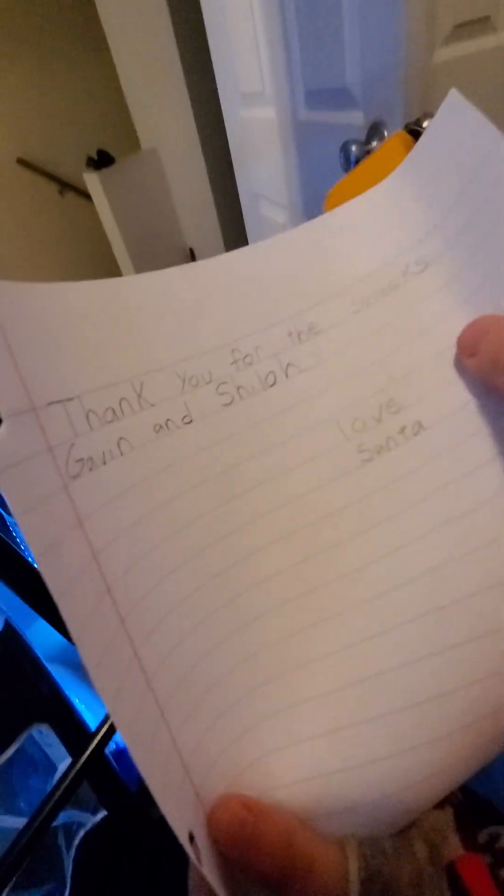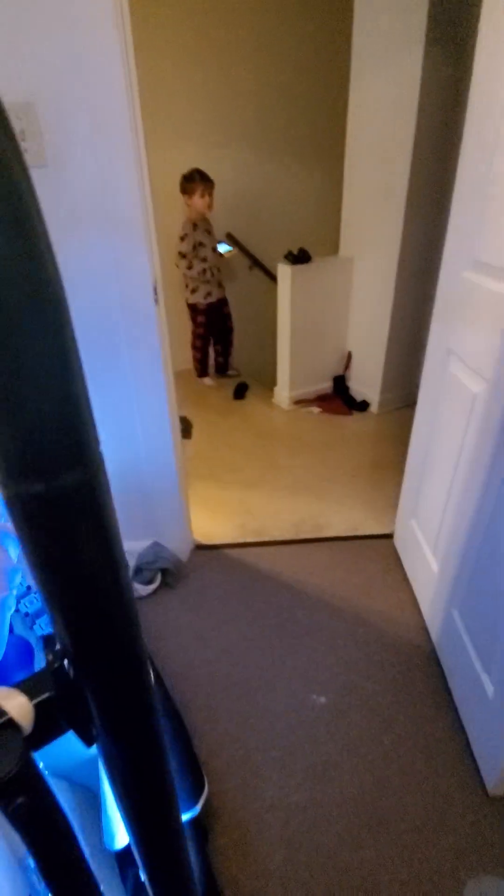Here comes Shiloh, just for a warning. Santa left a note — he did? Yeah, we didn't notice it. Let's see what it says. It says: 'Thank you for the snack, Gavin and Shiloh. Love, Santa.' Aw. So the only present he gave us was F from Alphabet Lore, because this isn't the only place for opening presents — we got a bunch more presents. Here's the note.